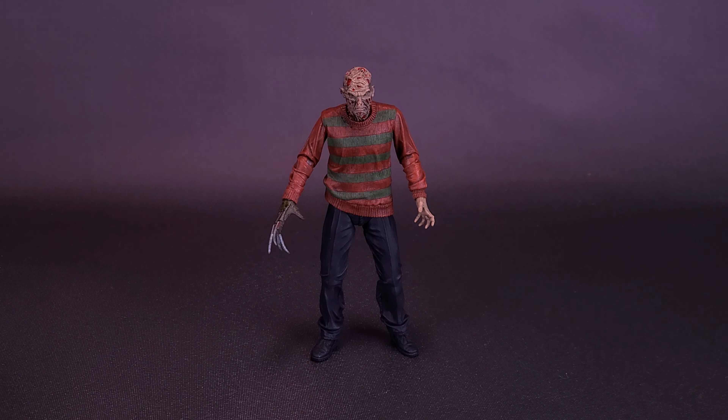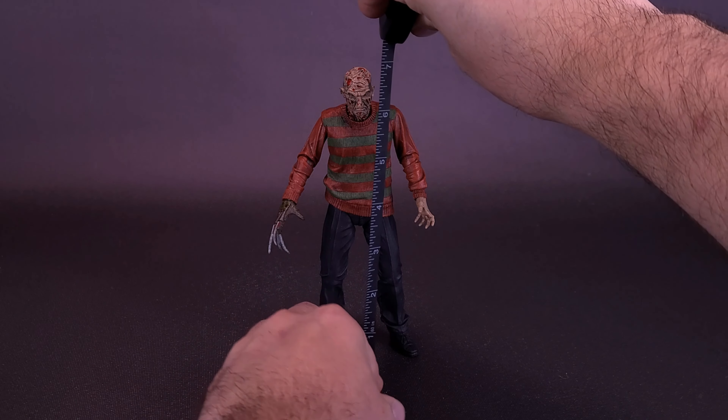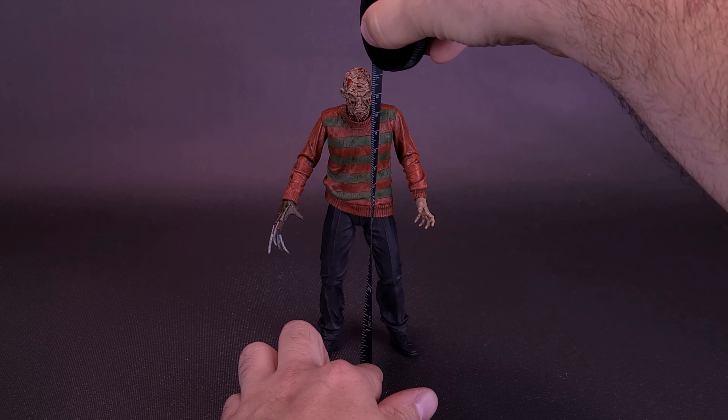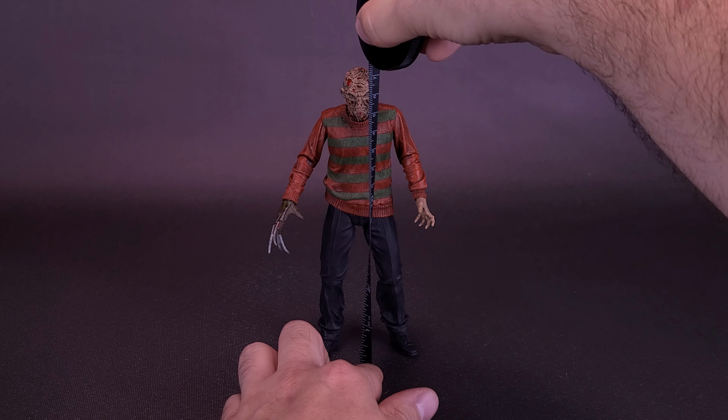That link will not only get you the Nightmare on Elm Street Freddy Krueger, but using it will also save you 10% on anything currently in stock on their site. Now I'm going to grab the tape measure and see how tall the figure stands. This figure is about six and three quarters of an inch in height, or about 17 centimeters tall.